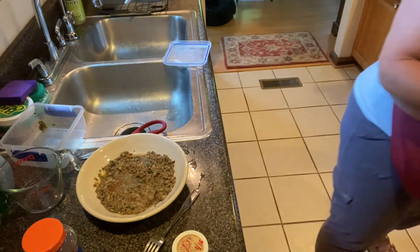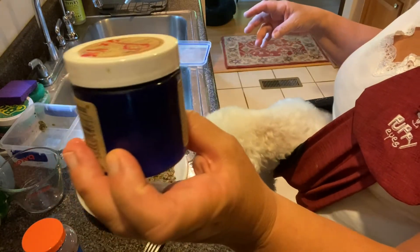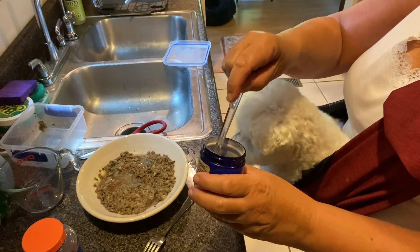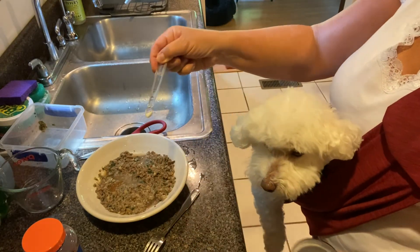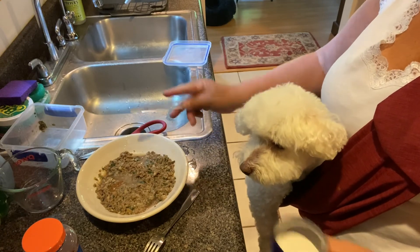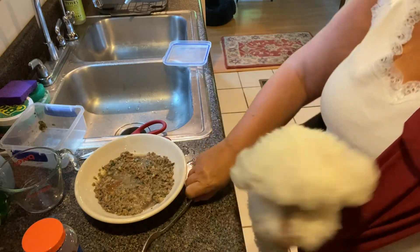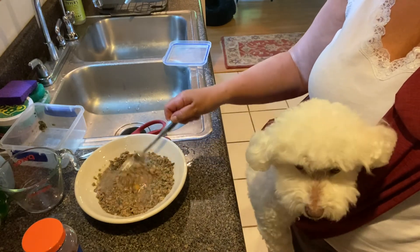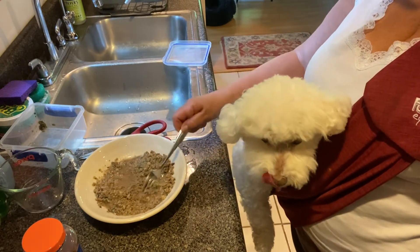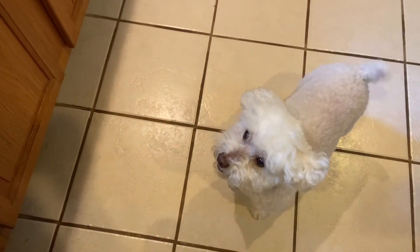I add a probiotic — I'm currently using an Adored Beast probiotic. Just like you vary proteins and veggies, you want to vary your probiotic. She gets a sixteenth of a teaspoon so this product lasts a long time. Then I mix everything together and it's ready. She's excited and can't even tell the GastroElm is in her food.